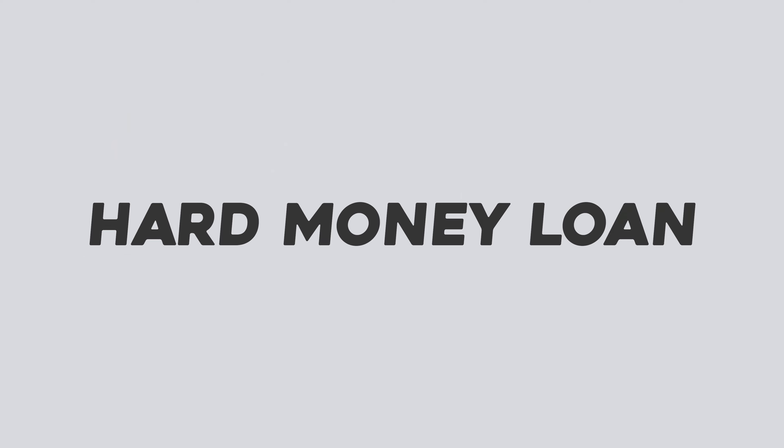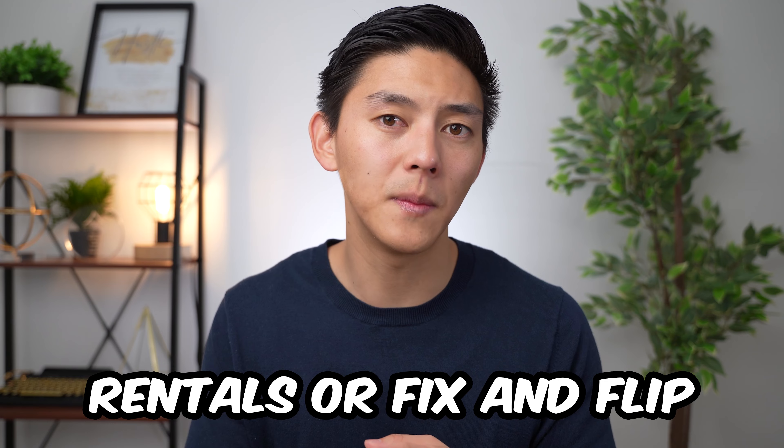When should you and when should you not use hard money loans? You should not use one if you plan on holding the property for a very long time and it doesn't need any major work — just go with a conventional loan; the rates are cheaper and you don't pay closing costs twice. You also shouldn't use a hard money loan to buy your own personal residence, since most hard money lenders only do loans for business purposes — rentals or fix and flip. And don't use one if you're putting all your money into one deal, because the high interest rates will hurt if the market turns and you'll have to refinance every year with more points and fees. But you should use a hard money loan if you have the funds and need to buy quickly, or if the deal makes strong financial sense — like my first deal where I paid a lot in fees and interest but made $300,000 in profit.